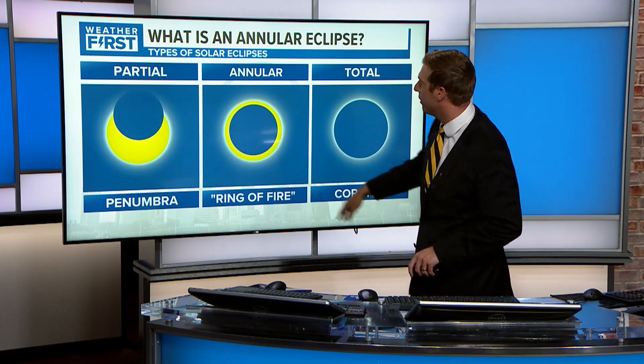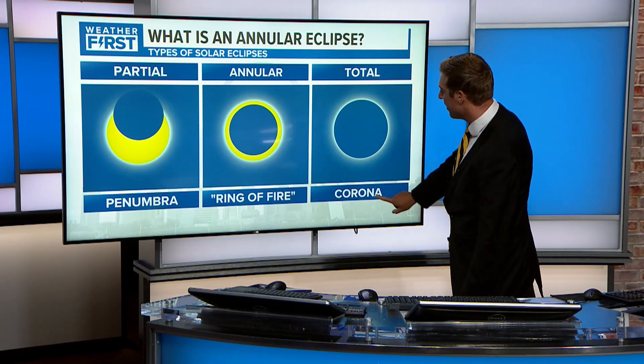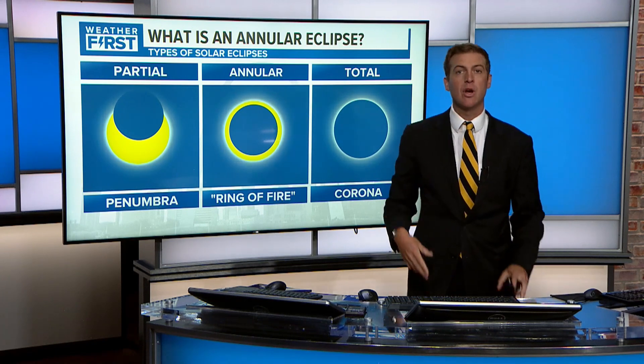That ring of fire is what it's going to look like in the four corners region, not here. The total eclipse, like we have next April on the 8th, is where you're able to see that bright corona — that bright burst around the fully covered sun.